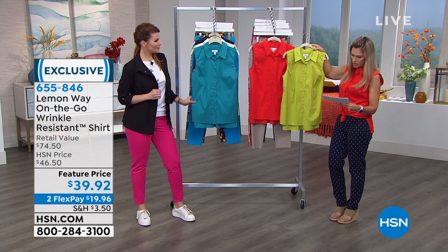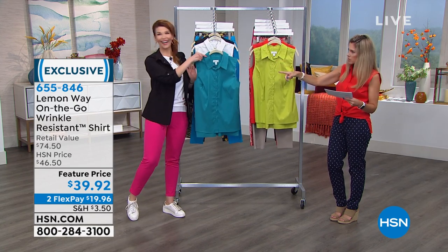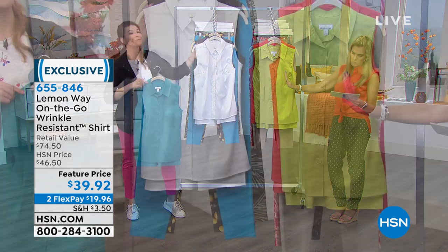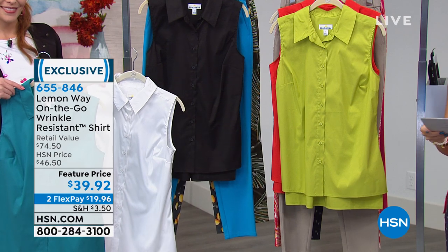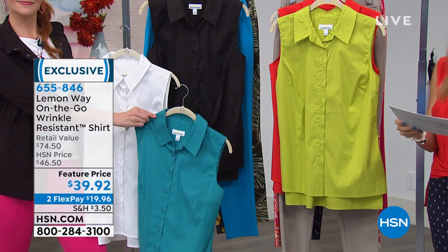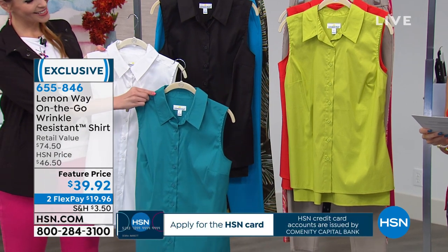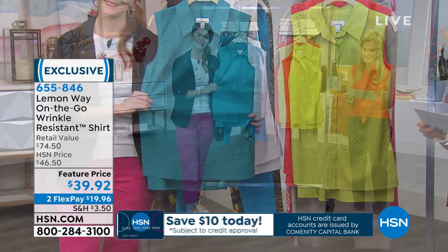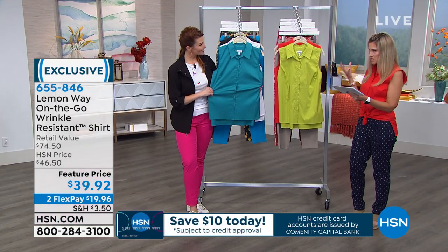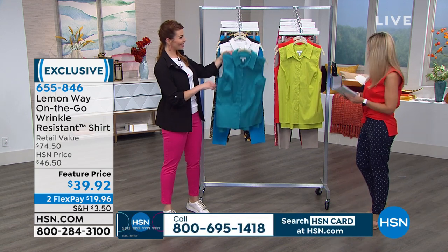Here's the great bright red that I have on, the teal that Donya was wearing which looked amazing, perfect white which is a must-have, and we have it in black. All of these are solid colors — it's an effortless, very polished look, brand new to us, and we have it 50% off retail at two interest-free credit card payments of $19.96. The blend is 71% cotton, 26% polyester, and 3% spandex.